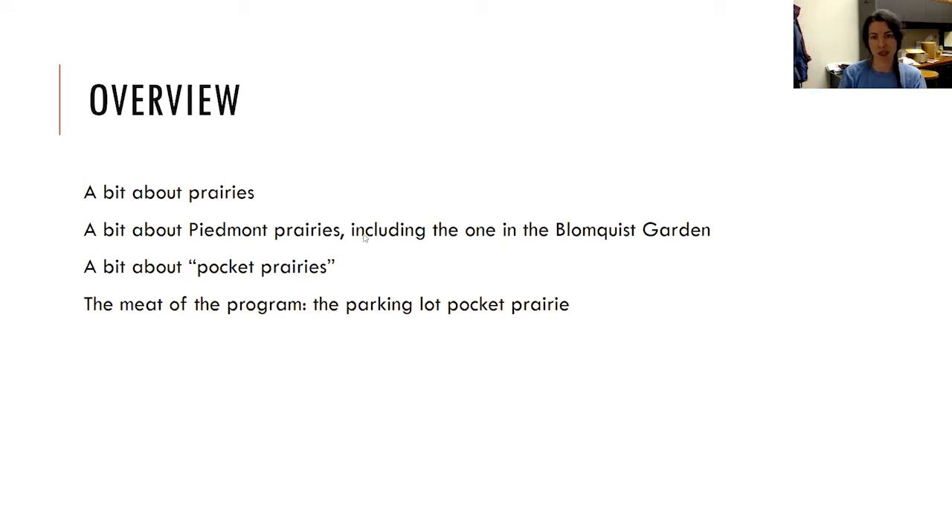I'm going to go from kind of large scale down. Initially I want to talk a little bit about prairies from an ecological perspective, then talk about Piedmont prairies. As a native plant society in the Piedmont of North Carolina, I'll be talking about that, including the one we've created within the confines of the Blomquist Garden. Then I'll talk about pocket prairies, and then the meat of the program is the parking lot pocket prairie we created on Duke's campus near the hospital.